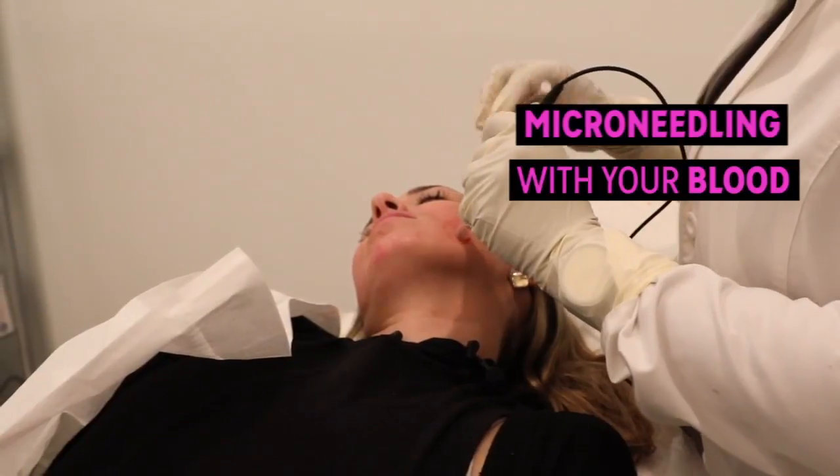It's microneedling but with your own blood. I know what you're thinking — Joe, you're a sicko. Isn't microneedling enough? Why do you have to draw your own blood to do it? But I've been so interested for so many years and I just have to try it.